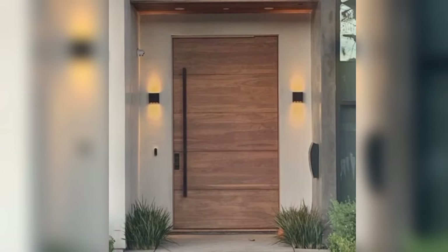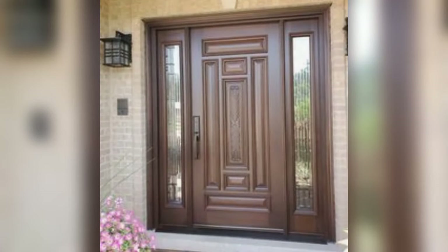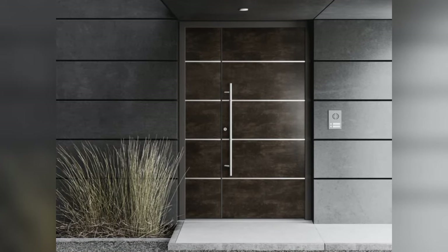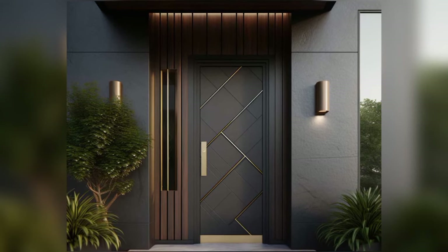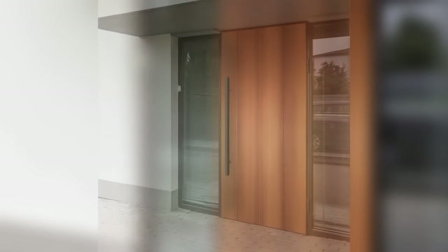Ten: Custom Creation. Create a truly unique entrance door that reflects your personal style and complements your home's architecture with a custom-designed wooden door. Work with a skilled craftsman to bring your vision to life. Incorporate personalized details such as carved motifs, stained glass inserts, or intricate hardware. Whether you prefer classic elegance or modern minimalism, a custom wooden door allows you to make a statement and set your home apart.